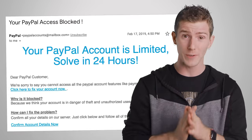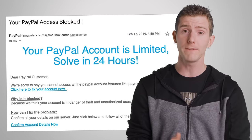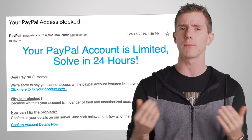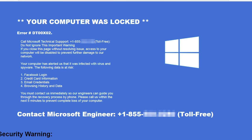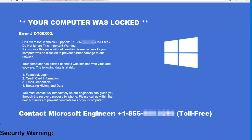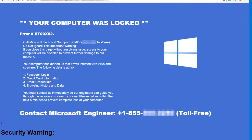Instead, social engineering reliant attacks that rely on tricking the user into revealing information on their own, like phishing, or remote access trojans are more common ways to have your webcam compromised. Remote access trojans, which allow a bad actor to control a user's computer over the internet, are quite common in tech support scams, which you can actually learn more about right here.